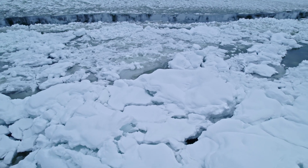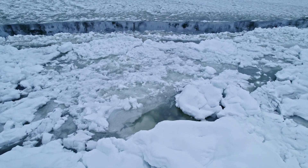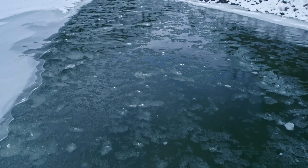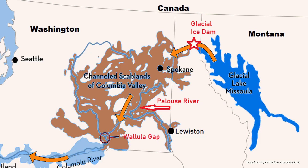For thousands of years, ice dams repeatedly formed and burst as many as 40 to 70 times. The flood waters, along with mobilized glacial ice, house-sized boulders, and debris, peeled away thick layers of Columbia Plateau basaltic lava and created the 2,000 square mile channelized scablands in east central Washington.